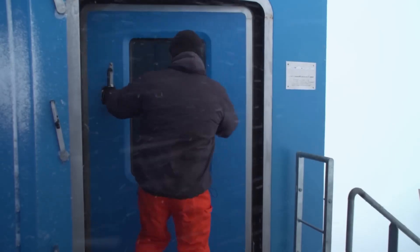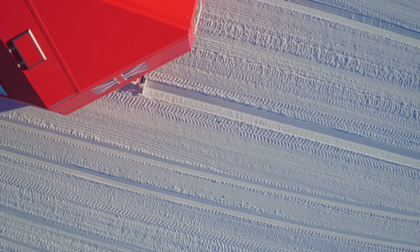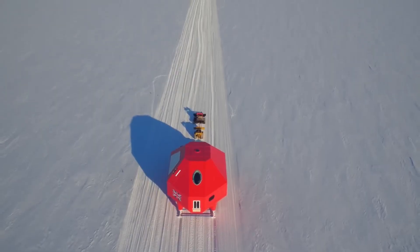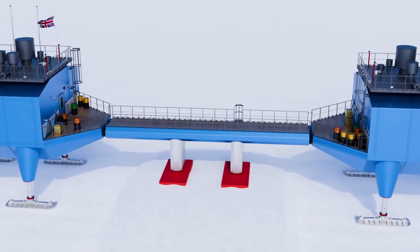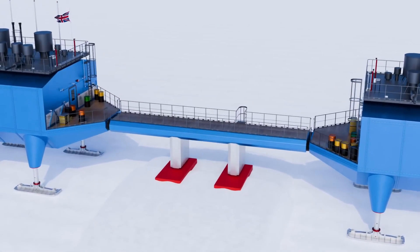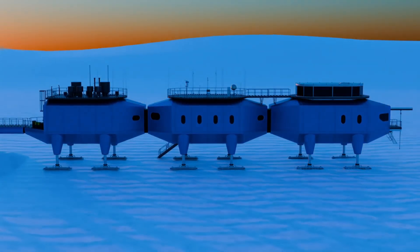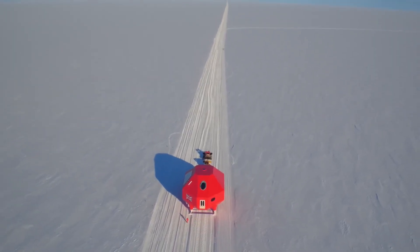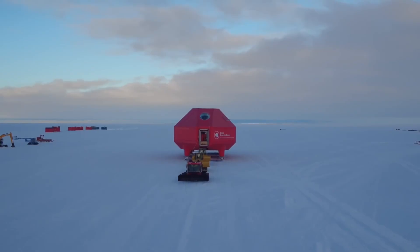The isolation is extreme. During winter, there's no possibility of evacuation — the sea ice is too unstable for ships and the weather is too severe for planes. If someone becomes seriously ill or injured, they have to wait until spring. The psychological challenges are well documented: living in complete darkness for months, in temperatures that make going outside dangerous, with the same small group of people, tests even the most experienced personnel. Candidates are screened carefully; medical checks are rigorous and psychological evaluations are mandatory.